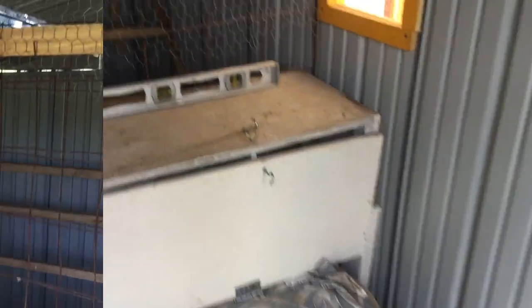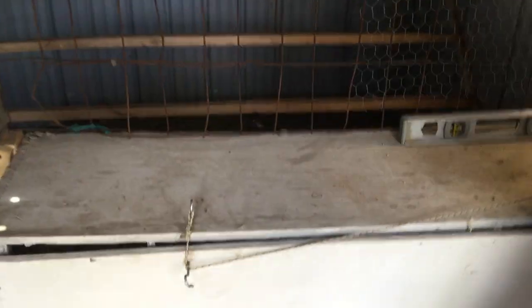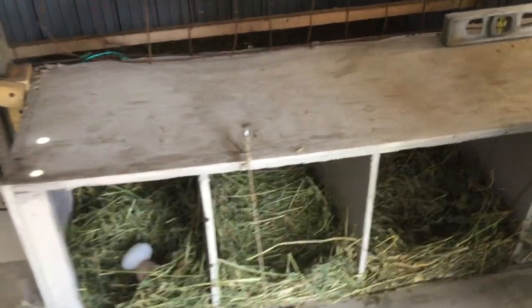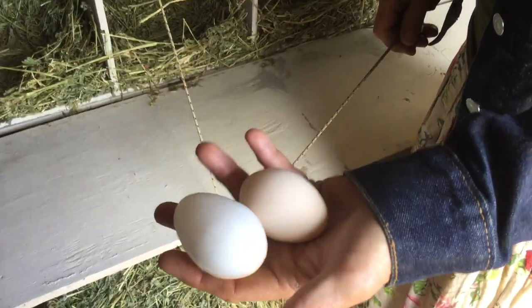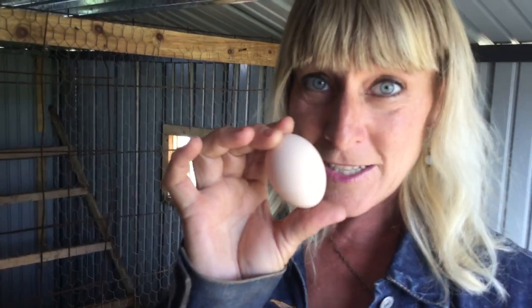We have these cool nesting boxes — also a gift, which was really nice, so we didn't have to build them. We might even have some eggs in here, so let's check it out! I see two eggs. Let's see which one is real... we got a new egg right there, and that's pretty awesome!